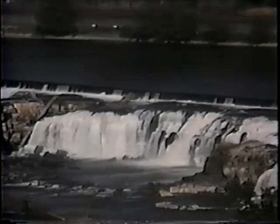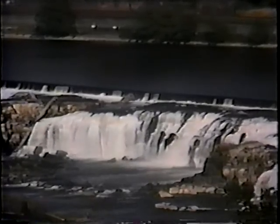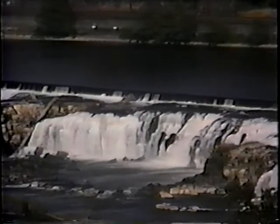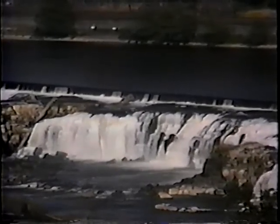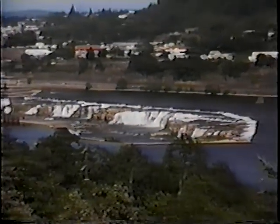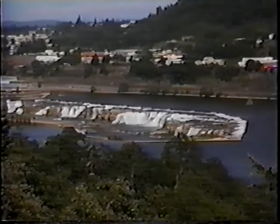Water is a wonderful thing in its place. We have a lot of good water, especially on the western side of the Cascade Range in Oregon. This particular picture here is Willamette Falls in Oregon City. Water, however, is the nemesis of a highway.